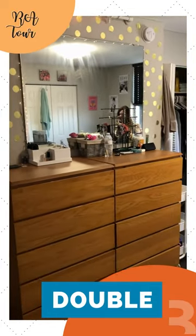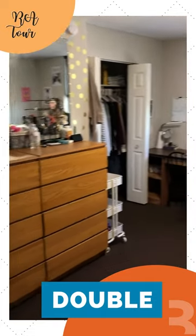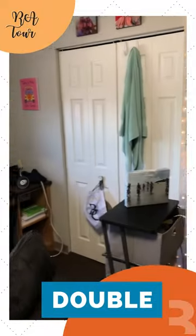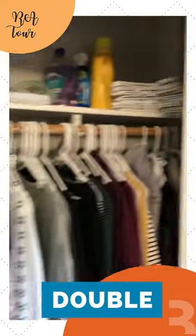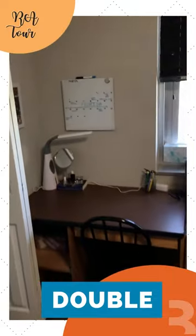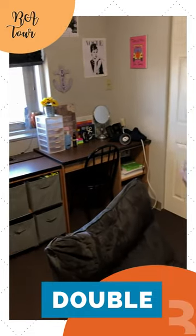The room also comes with two large dressers with a lot of storage for clothes or other belongings. The room also comes with two very large outlets with a shelf on top, as well as a lot of places to hang your clothes. Along the wall there is a built-in desk system with lots of different shelves and drawers to keep your belongings.